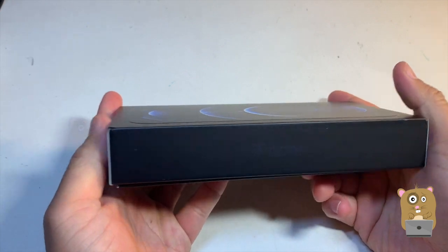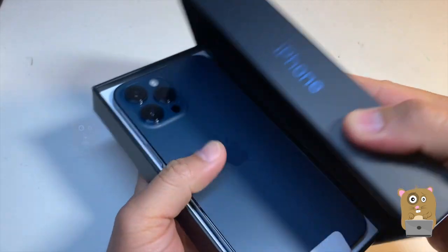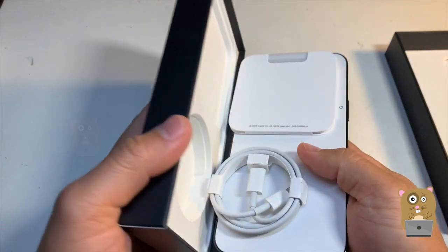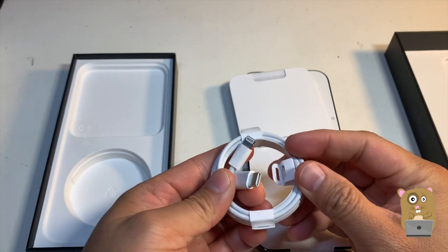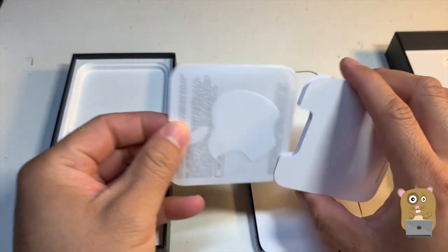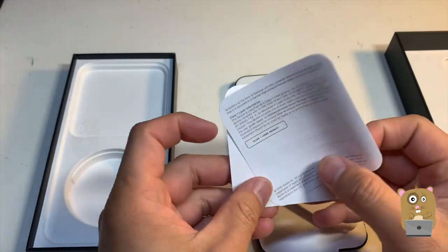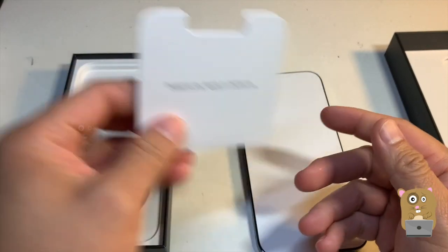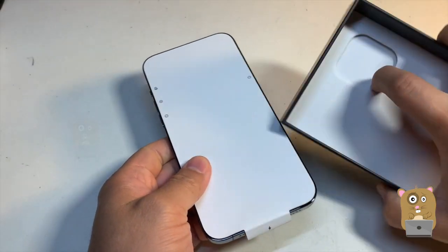Packaging is definitely smaller than the previous iPhones. I got the blue one. Here is the USB Type-C to lightning port cable. Put that to the side. Always with these stickers — I only came with one sticker this time. A SIM injector. Nothing else there.